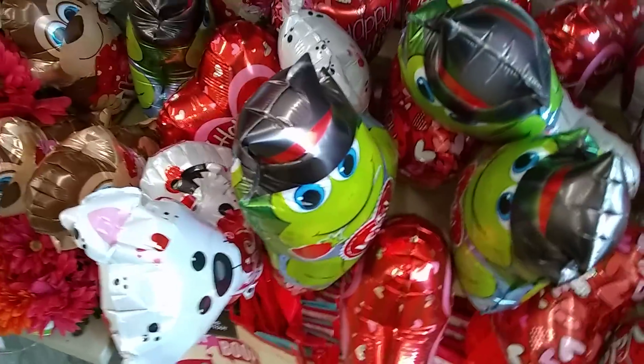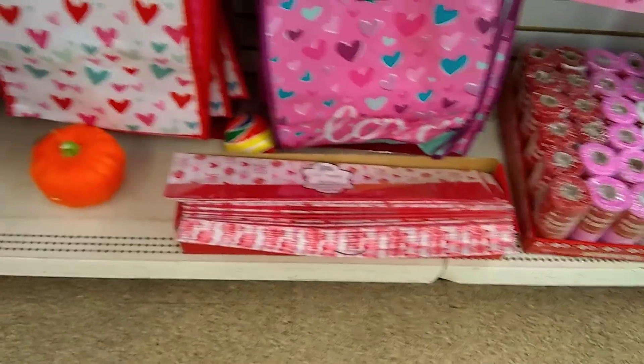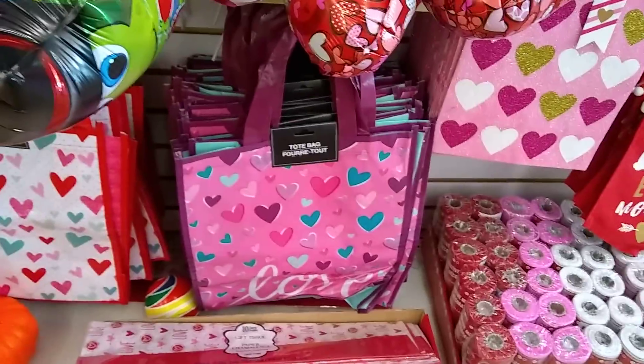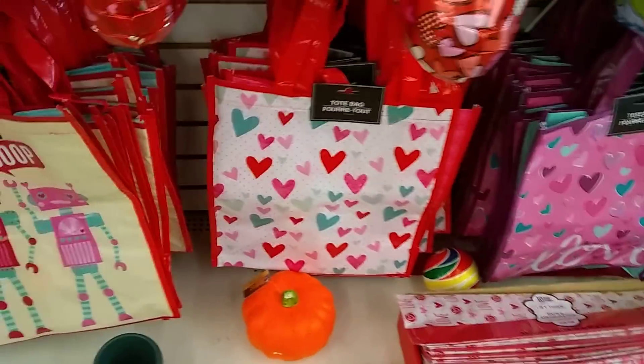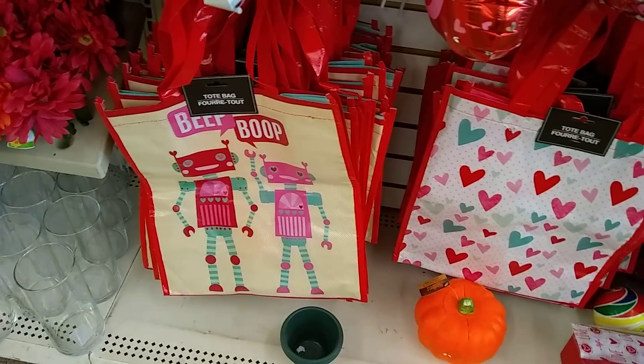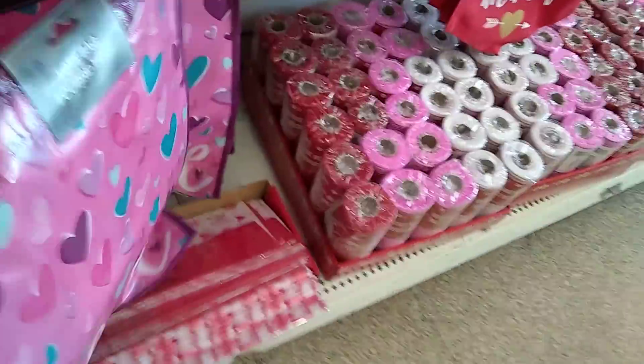And they got these guys here — cute teddy bear. Look at that cute gift tissue paper. Really cute totes with the love and the hearts and the beep, the boop. These look really good for giveaways.